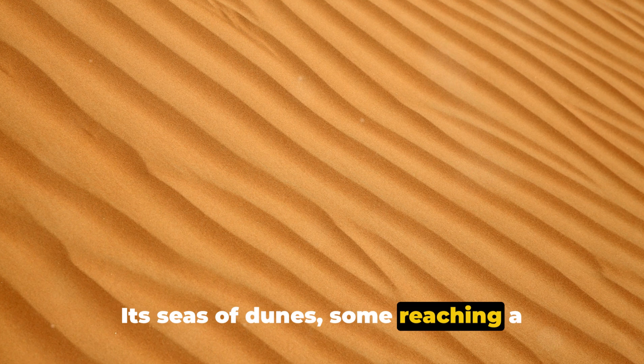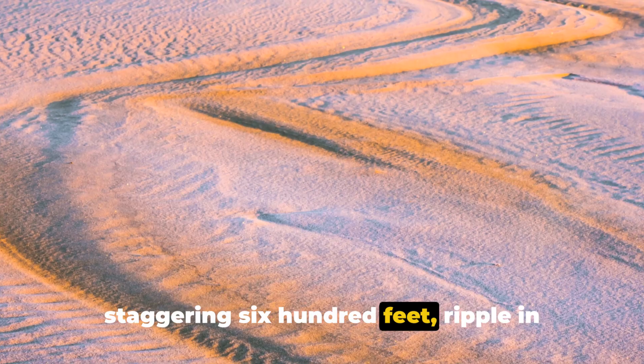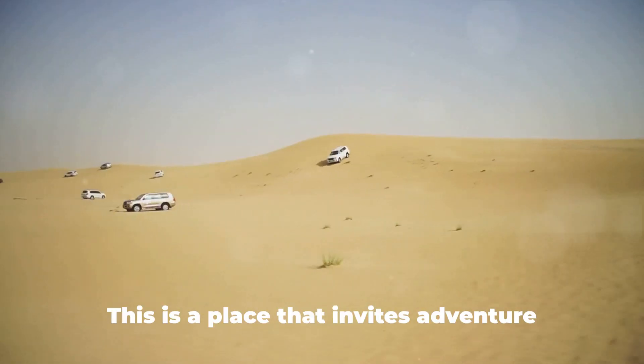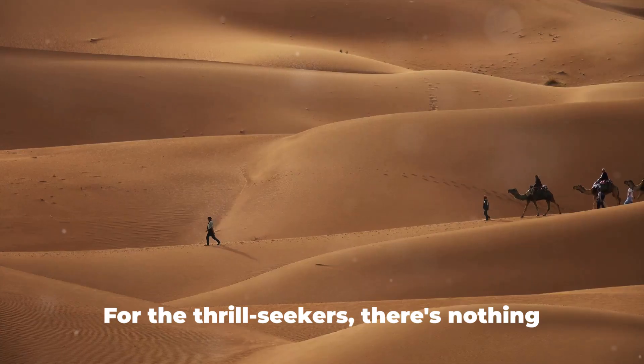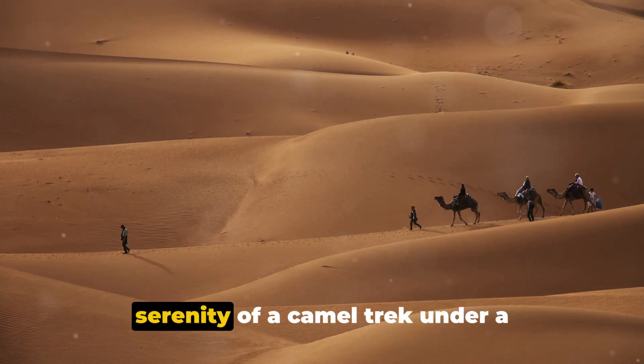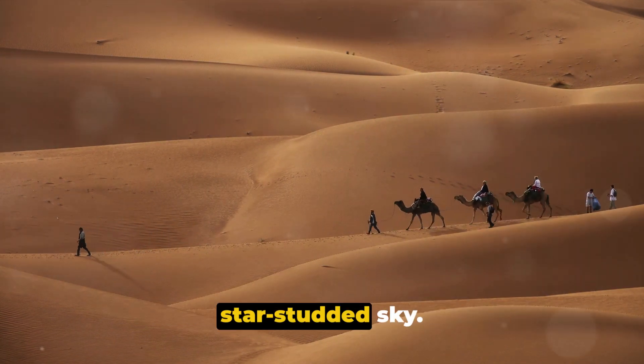Its seas of dunes, some reaching a staggering 600 feet, ripple in hues of gold, pink and orange under the relentless sun. This is a place that invites adventure and exploration. For the thrill-seekers, there's nothing quite like the rush of dune bashing or the serenity of a camel trek under a star-studded sky.